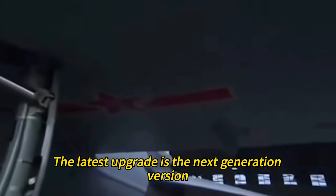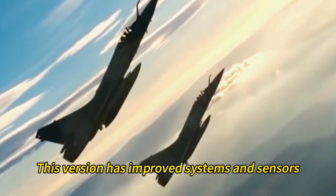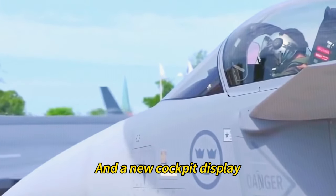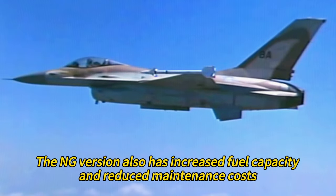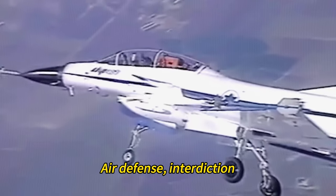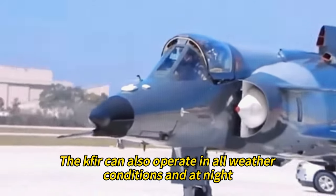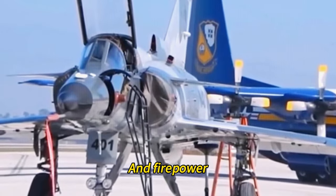The latest upgrade is the next-generation version, revealed at the Paris Air Show 2019. This version has improved systems and sensors, such as a new electronic warfare suite, a new infrared search and track system, and a new cockpit display, along with increased fuel capacity and reduced maintenance costs. These upgrades make the Kfir more competitive and capable, enabling it to perform air superiority, air defense, interdiction, close air support, reconnaissance, and training missions in all weather conditions and at night.